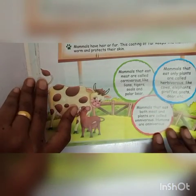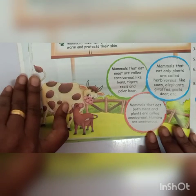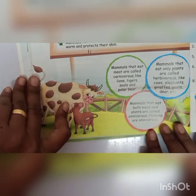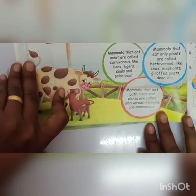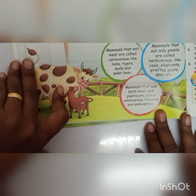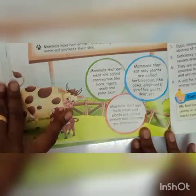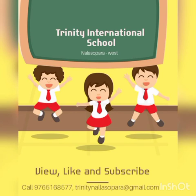Mammals that eat meat are called carnivorous, like lion, tigers, seals and polar bear. Mammals that eat only plants are called herbivorous, like cow, elephants, giraffes, goats, deer, etc. Mammals that eat both meat and plants are called hominivorous — that is, humans are hominivorous.